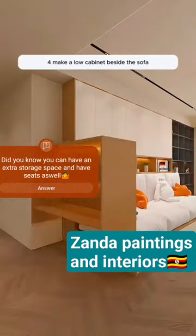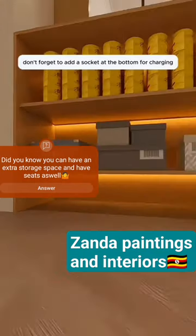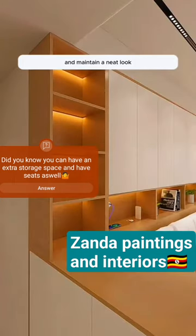Make a low cabinet beside the sofa for storing everyday items. Don't forget to add a socket at the bottom for charging the robot vacuum. Keep the cabinet doors closed to keep dust out and maintain a neat look.